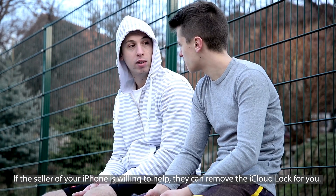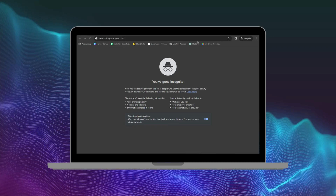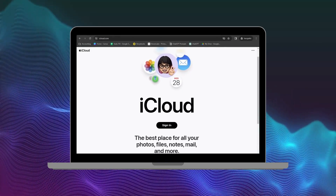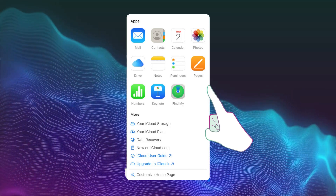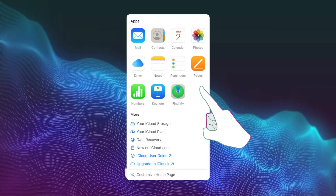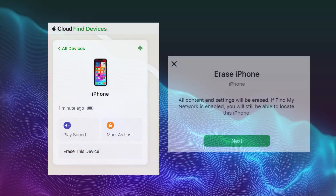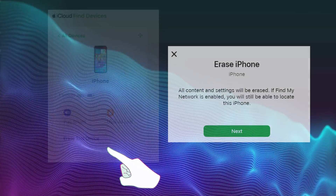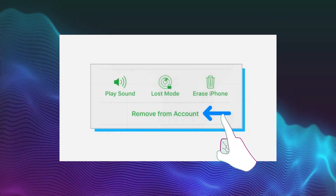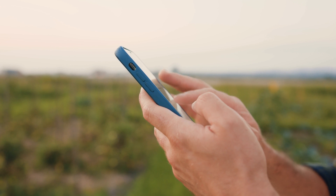If the seller of your iPhone is willing to help, they can remove the iCloud lock for you. The seller should go to iCloud.com and sign in with their iCloud account details. Once logged in, they need to click on Find iPhone, which shows all devices connected to their account. They should find and select your specific iPhone — the one locked to the owner — then click Erase to remotely wipe it, removing the iCloud lock. Finally, they should click Remove from Account, which disconnects your iPhone from their iCloud account, allowing you to set it up as your own.